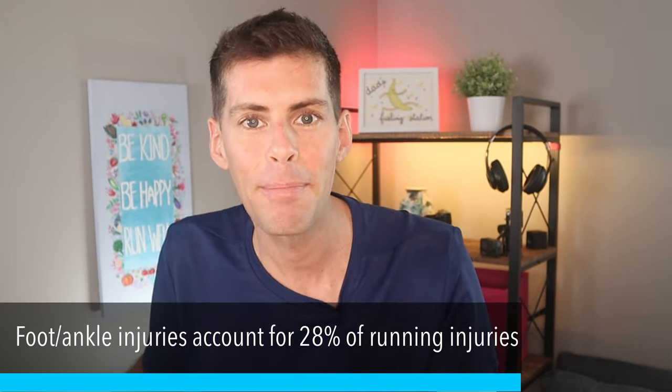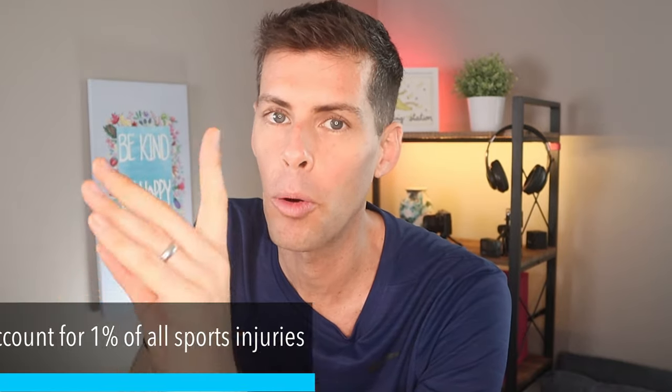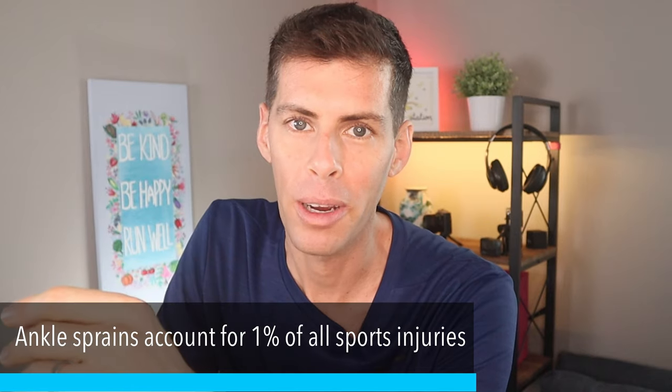I am willing to bet that many of you have had some kind of ankle injury through your running career. Foot and ankle injuries account for 28% of all running injuries — so over a quarter of running injuries are to do with your ankle and foot. There was also a study that showed ankle sprains specifically account for 1% of all sports injuries — not just running, all sports. So it is a prevalent issue for a lot of us.